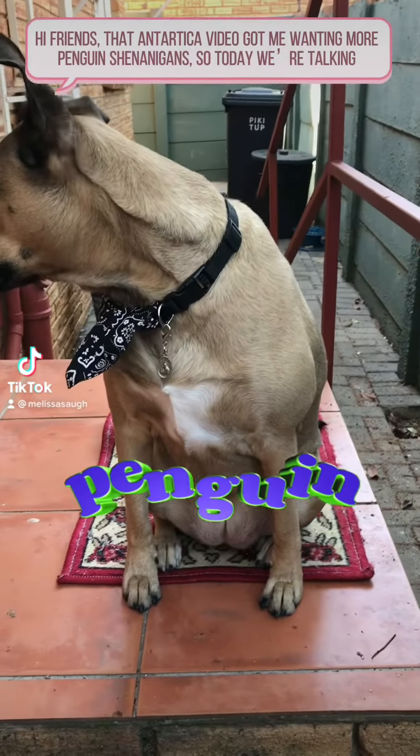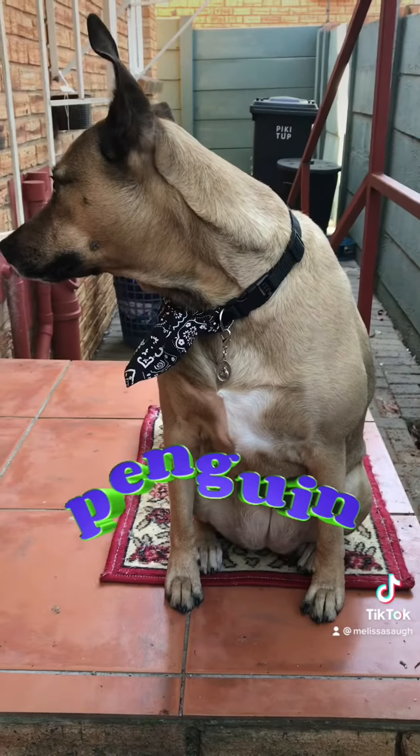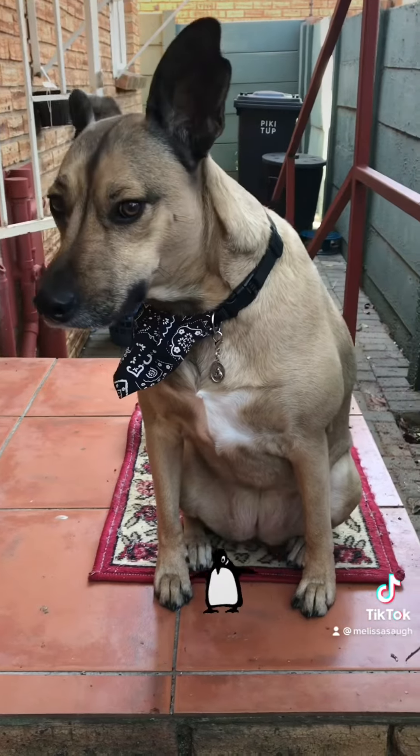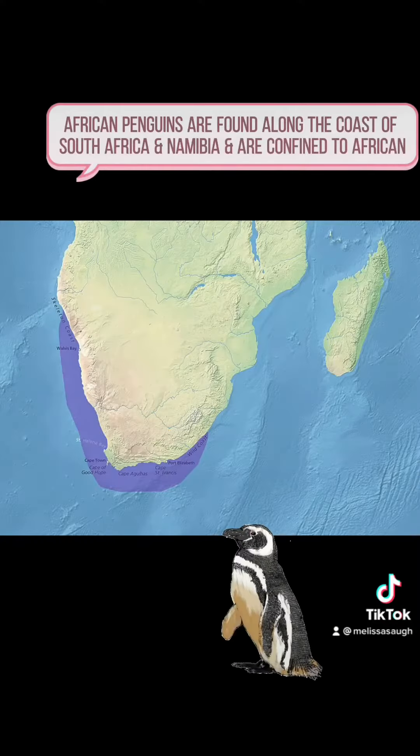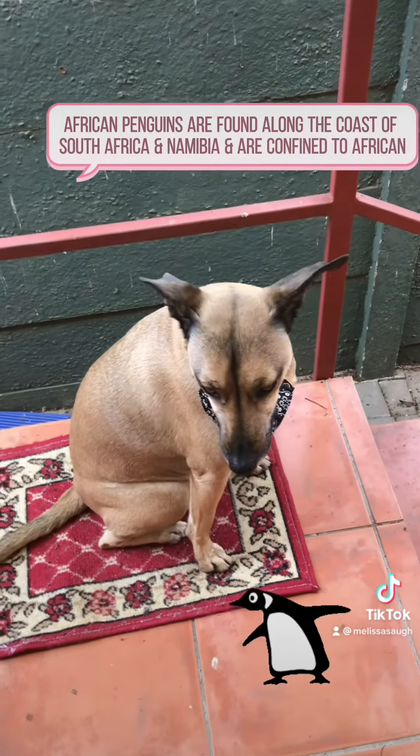That Antarctica video got me wanting more penguin shenanigans, so today we're talking about South African penguins. African penguins are found along the coast of South Africa and Namibia and are confined to African waters.